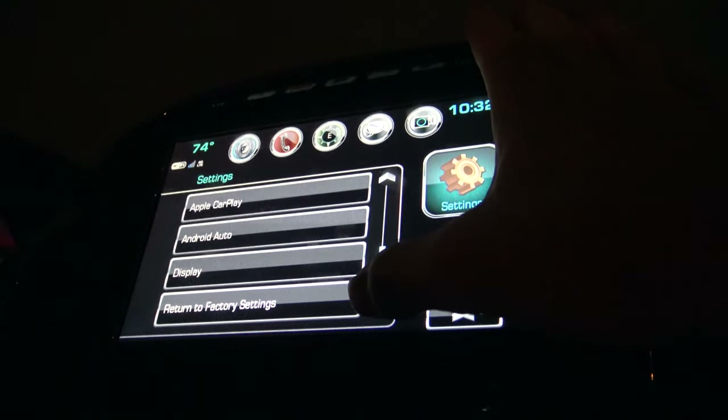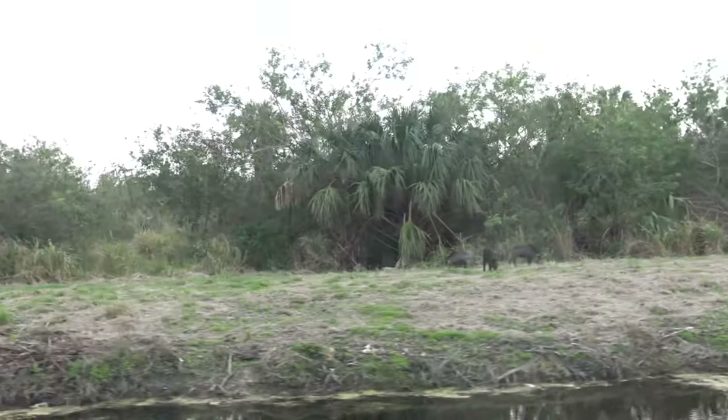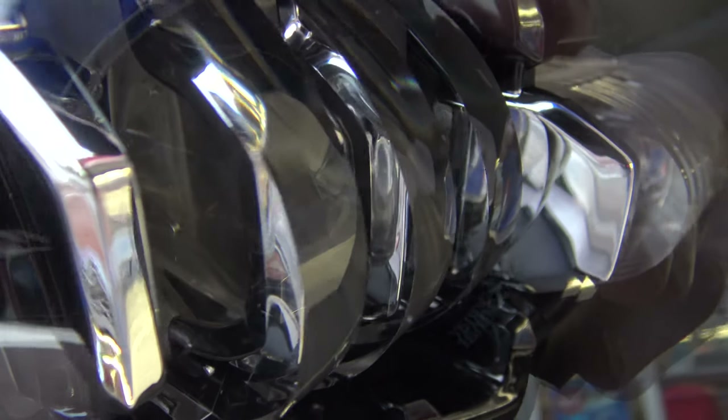Pro: Apple CarPlay and Android Auto — they can do stuff. Pro: the headlights look really cool. They've got these crystal-looking things that appear to belong in a time machine's warp drive or something, and they work well at night. You can see pretty clearly.